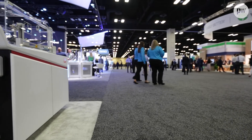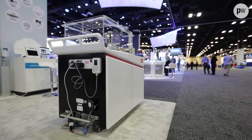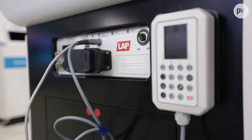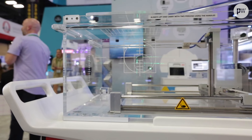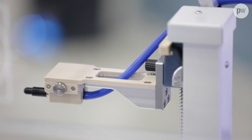Gone are the days of a single product for a single purpose for a single LINAC, and LAP is well aware of that. That's why we've introduced to the market our Talus 3D MR scanner — now you can do your annual checks on your Halcyon while also doing your commissioning on your Meridian with one single tank.